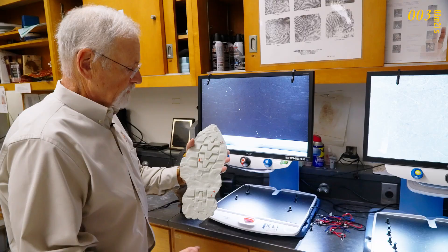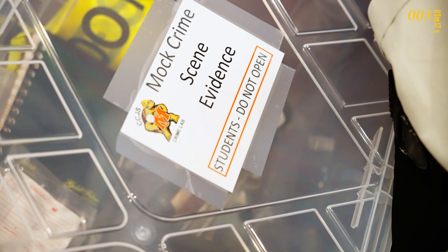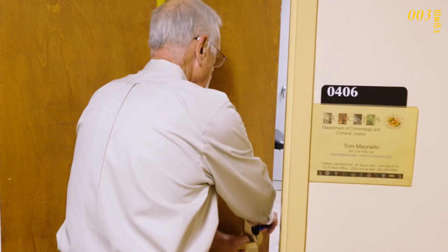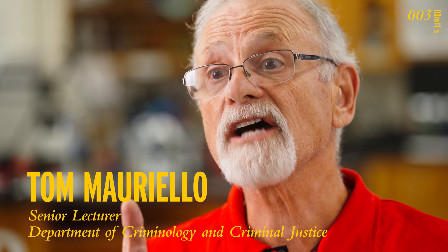This is a few print from a crime scene. The first thing I would tell a student when they walk into a crime scene is don't step on anything and don't touch anything.